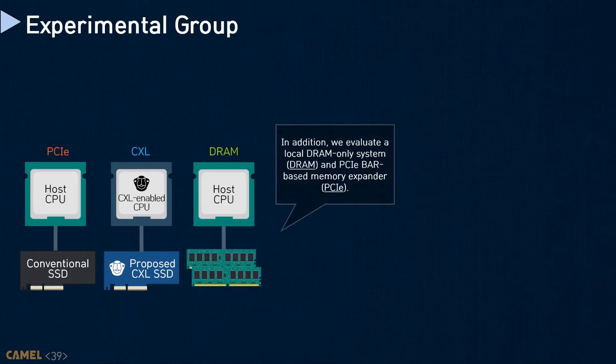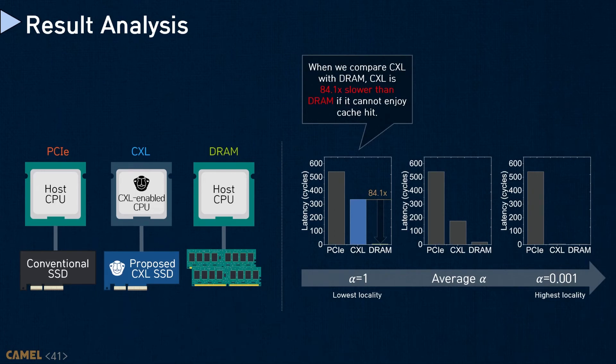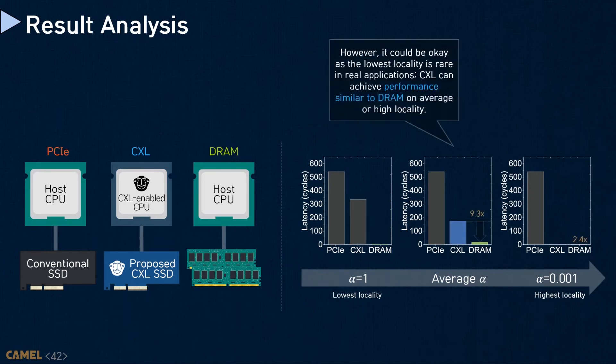For this performance projection, we also evaluate a local DRAM-only system and a PCIe BAR-based memory expander. This figure shows the system latency in terms of CPU cycles for the best case, average case, and worst case, as reported by the memory benchmark ApexMap. Overall, CXL performance is much better than PCIe thanks to caches. We are somewhat disappointed as CXL's worst-case latency characteristics are far from DRAM behavior. However, most workloads exhibit high locality except for specific applications like graph processing, so considering the large capacity that storage-integrated memory expanders offer, we believe many applications can reap the benefits of CXL.